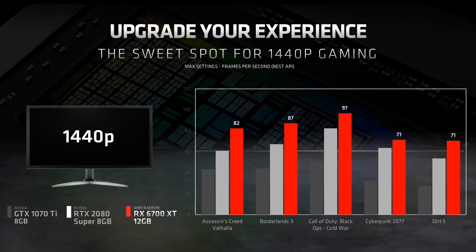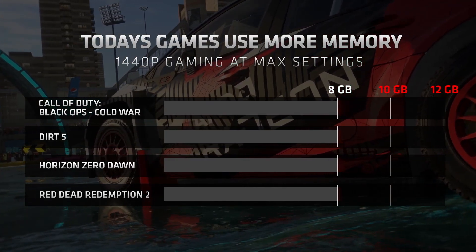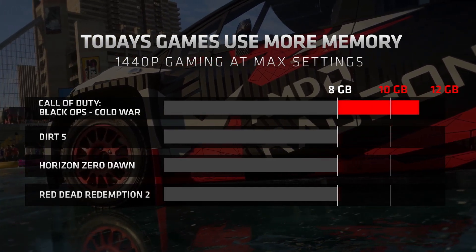The Radeon RX 6700 XT is a great upgrade that would allow you to deliver high frame rates at 1440p with everything turned on in these modern titles. Games such as Call of Duty Black Ops Cold War in DX12 Ultra with high texture packs consume approximately 11.1 gigabytes.